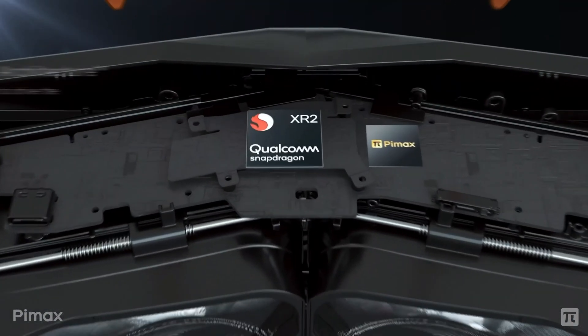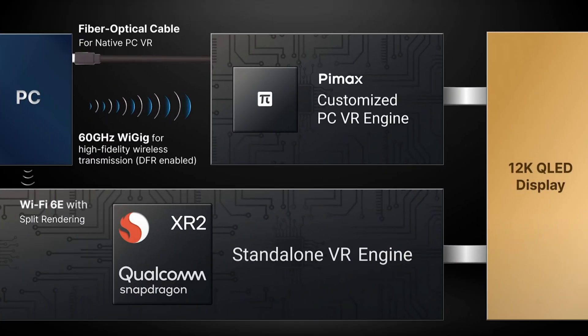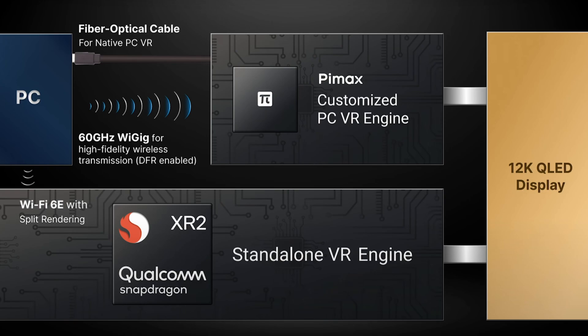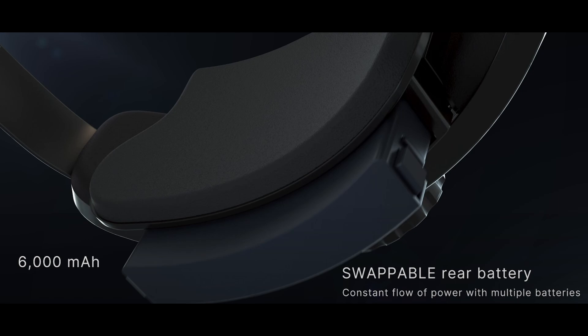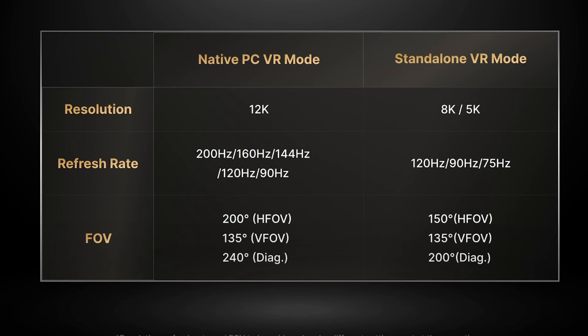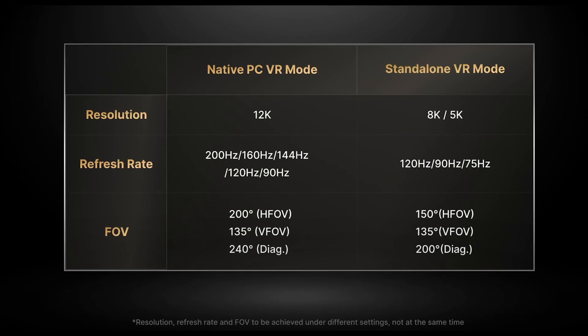The second significant feature is that this headset can operate standalone, courtesy of the Qualcomm Snapdragon XR2 CPU. You can use it as a PC VR headset attached via fiber-optic cable, run VR applications directly from your PC, or connect wirelessly. It also features a standalone VR engine running off the Qualcomm processor for full mobility. The rear headset adjustment accommodates a swappable battery. In standalone mode, FOV and resolution will be reduced, but performance will still exceed any other headset currently available. Refresh rates when attached to a PC include 144Hz, 160Hz, and 200Hz — something we haven't seen in a VR headset to date.